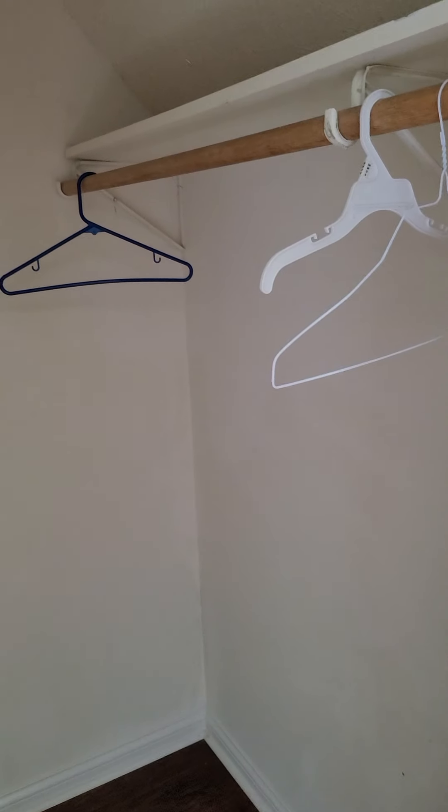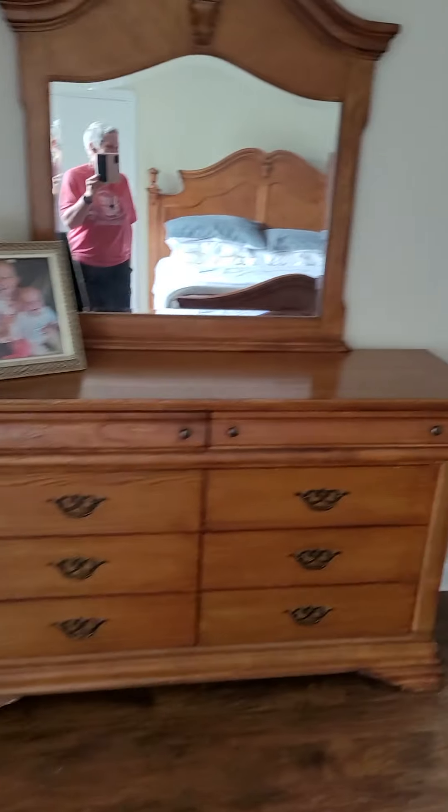Over here there's another closet — very small. This is his closet — just kidding — he put his gear, uniforms, and such in there.